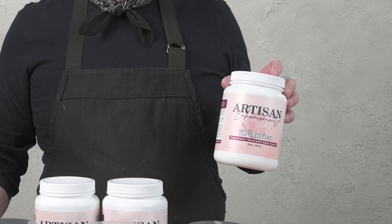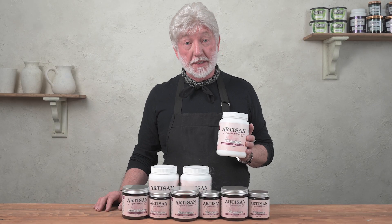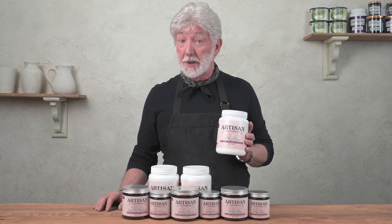VP Antico is a Venetian plaster that gives you a modern contemporary look. Great for wall treatments and furniture. You can create a suede look with it or polish it to look like marble. I like using it for larger spaces like dining rooms, bedrooms and hallways.